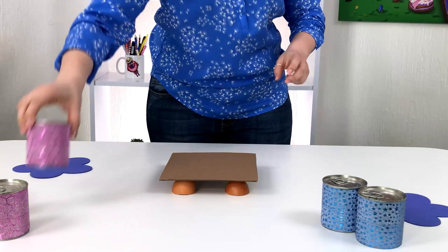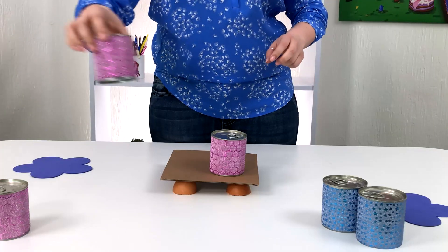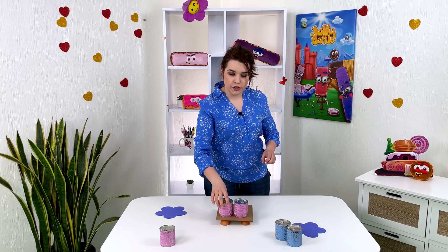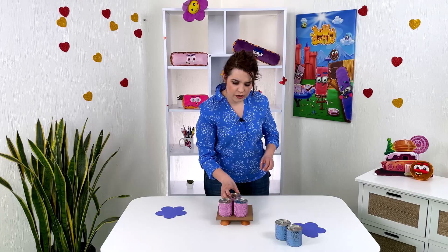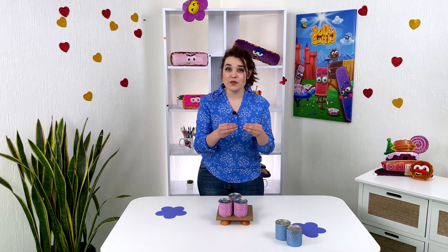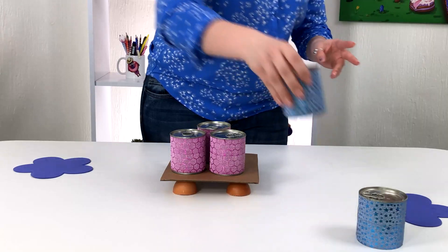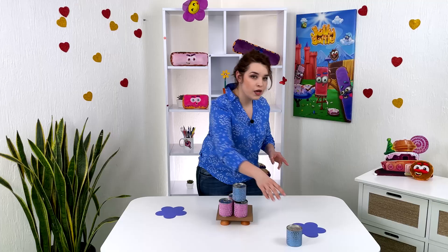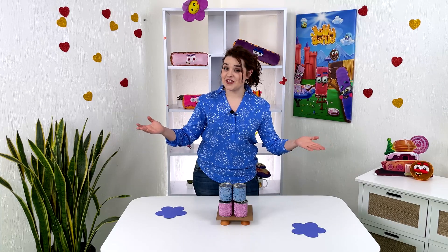Now, the moment — the tin can. One, two, three. So far, look — these shells can withstand these heavy cans. Let's try two more. One and two. Can you imagine the strength?